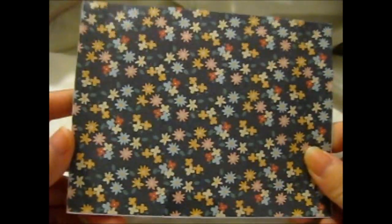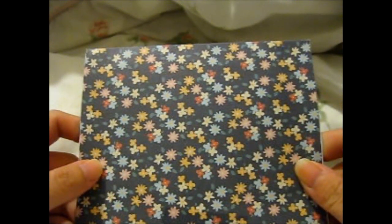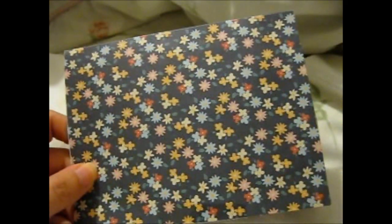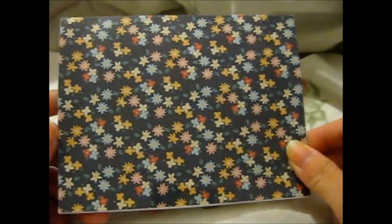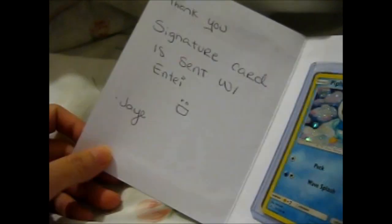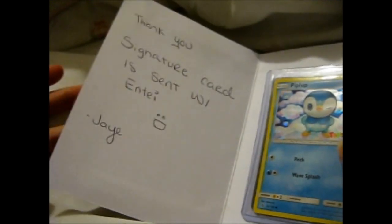We're over here, and here we start another Instagram Pokehaul, number six. So this is from Jay underscore Pokemon underscore lover underscore sales.